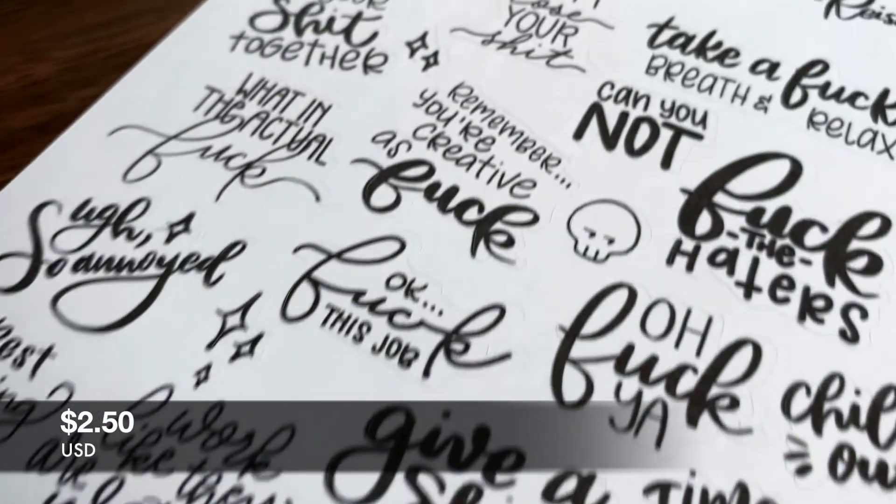Last but most certainly not least — in fact, I think it's my favorite set of the entire collection — is the NSFW, not safe for work, sticker sheet. If you are sensitive to offensive language, look away now. While we're on the subject of parodies, I wanted to create my own version of motivational stickers. These resonate with me so much more than generic motivational phrases. For example: 'get your sh** together,' 'take a f**king break and relax,' 'f**k this job,' 'just f**king do it,' 'brace yourself,' 'best f**king day ever,' and 'what in the actual f**k?' Use these at your leisure, put them in your journal, do whatever you like. All of these stickers are repositional.